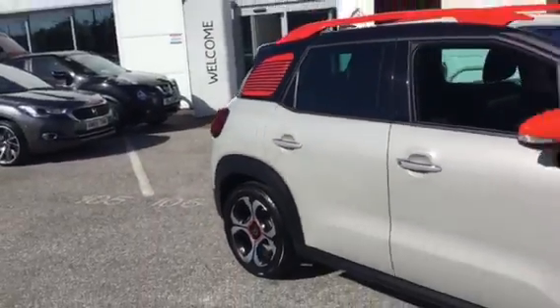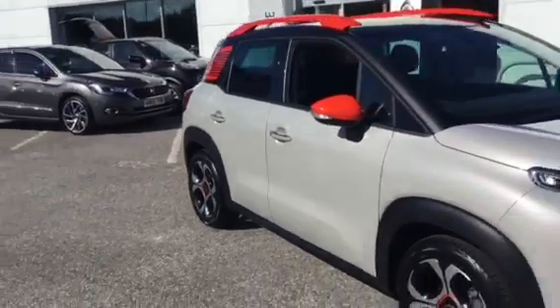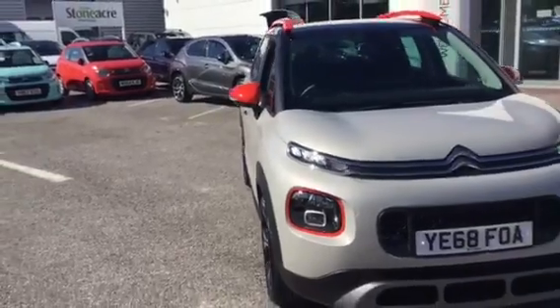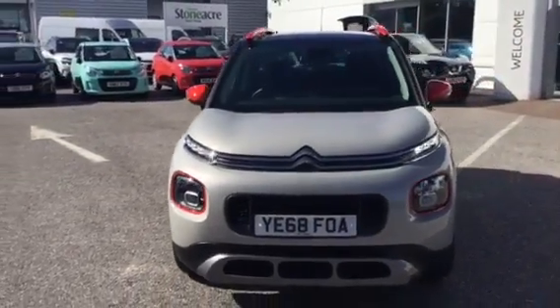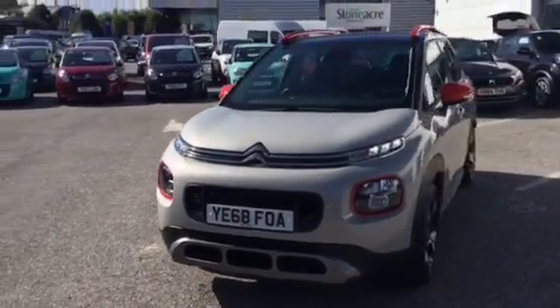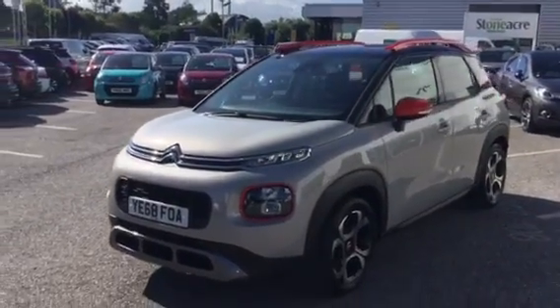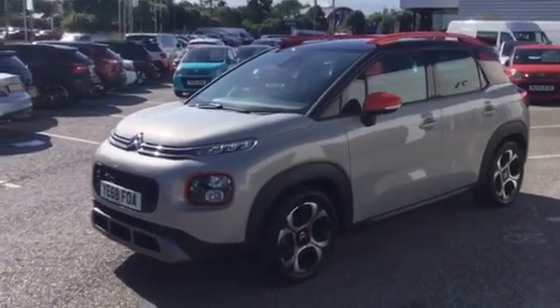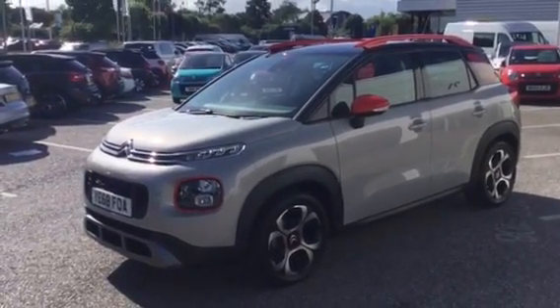If you read the description it'll tell you a little bit more. These cars don't hang about, so if you want to reserve this one online you can do, or if you want to come and have a test drive in it, give us a call first to arrange that. It's 01246 450 450. Thanks for watching.